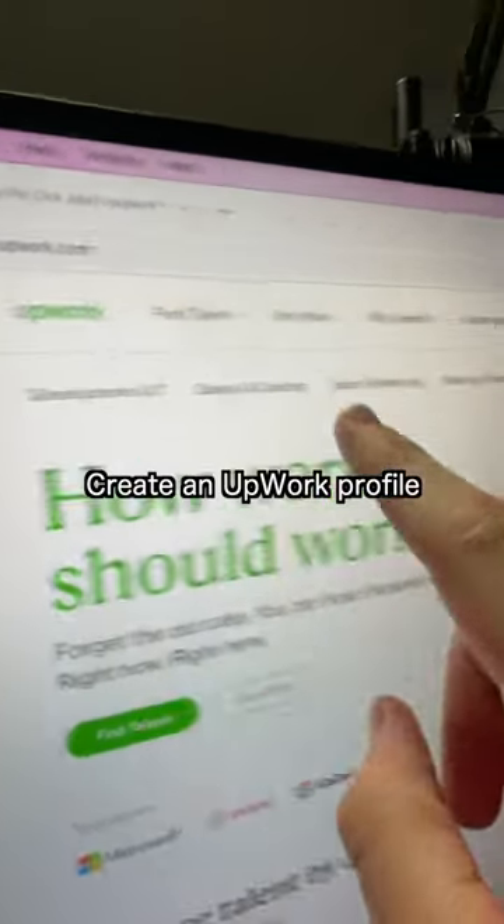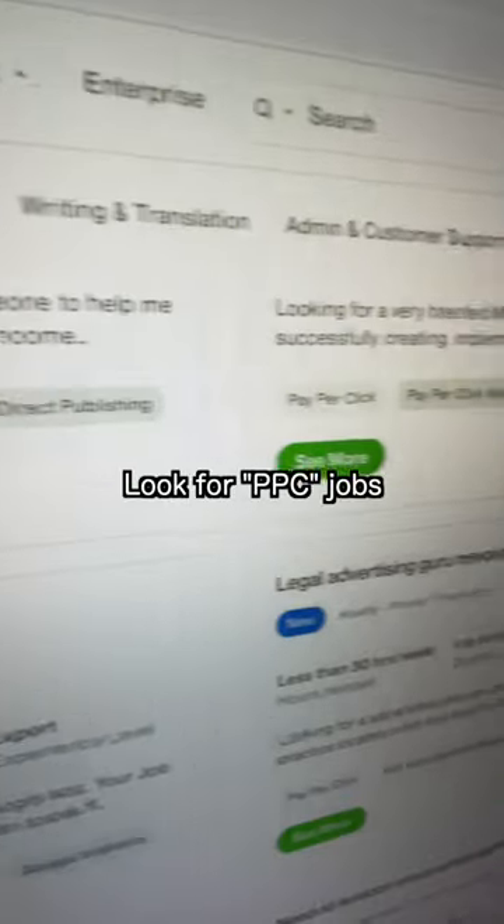First, you're going to want to head to upwork.com and then click the sign up button. Now, after you complete your profile, you're going to find dozens of people there that are looking for help running Google Ads.